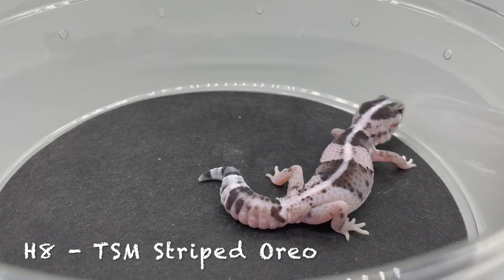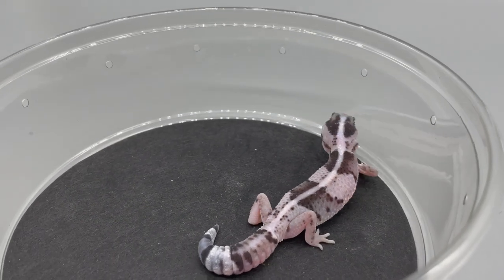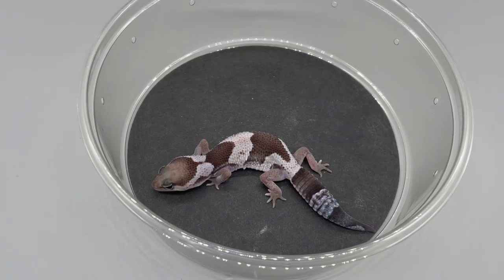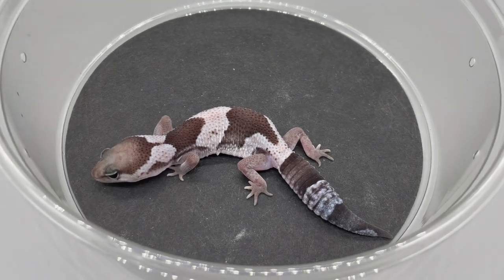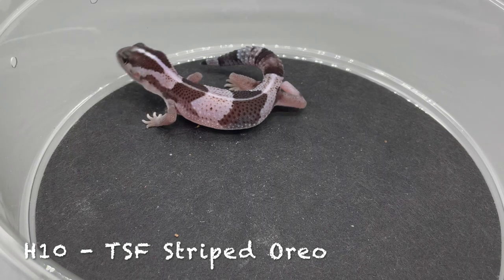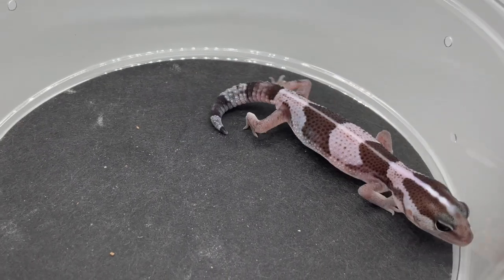H8 — temperature-sexed male, striped Oreo. I love Oreos — going to need some milk! H9 — you guessed it, an Oreo, temperature-sexed female, hatched on May 11th, 2022. H10 — striped Oreo, temperature-sexed female, hatched on May 12th, 2022.